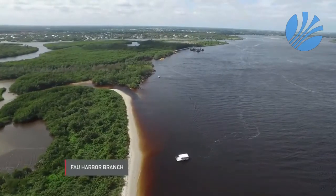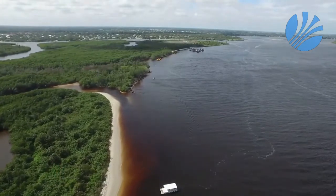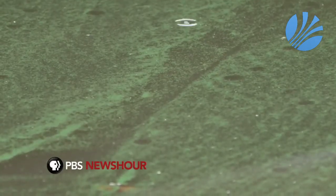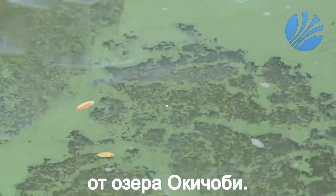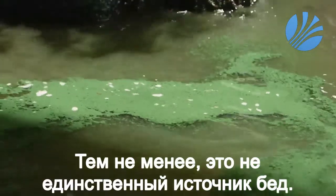Scientists say the river is heavily polluted by water released from nearby Lake Okeechobee, which is drained regularly to prevent flooding. The drainage dumps excess algae and agricultural fertilizer runoff into the river. Last month, officials curtailed the discharges to help keep the toxic algae under control. However, the water from Lake Okeechobee isn't the only culprit.